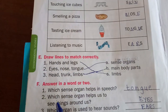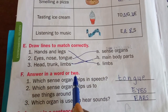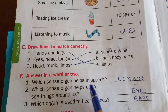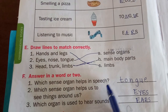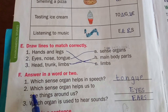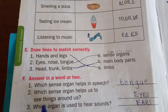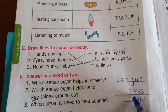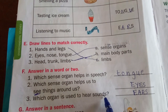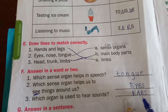F1: answer in a word. First: which sense organ helps in speech? When you are speaking, which organ is helping? That is tongue, T-O-N-G-U-E. Second: which sense organ helps us to see things around? That is eyes, E-Y-E-S. Third: which organ is used to hear sound? That is ears, E-A-R-S.